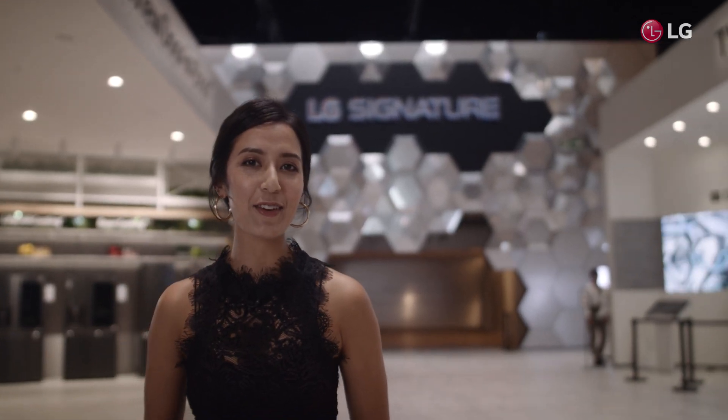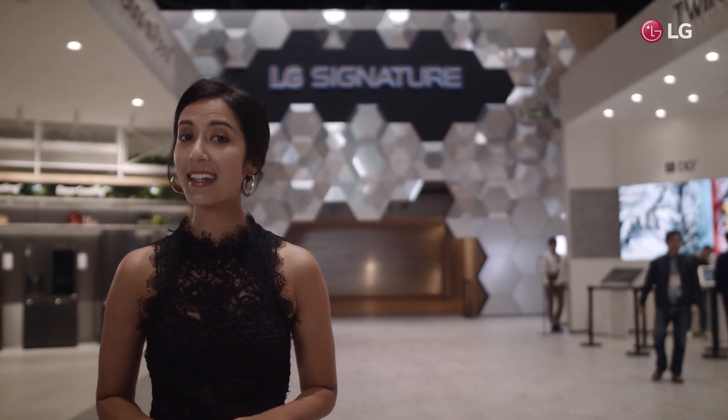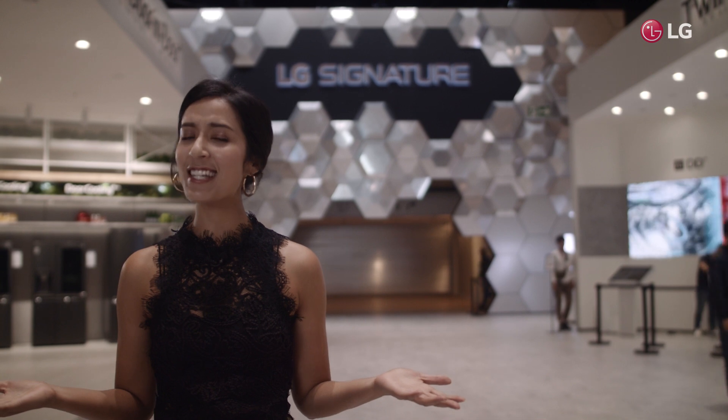Are you ready to see the latest from LG at Berlin's IFA 2019? Once again, LG's innovation continues here.